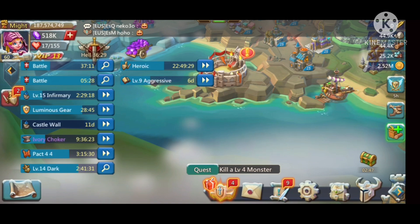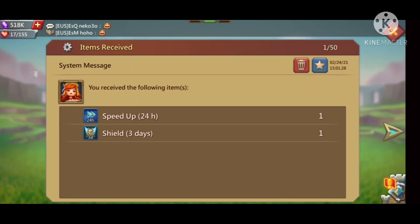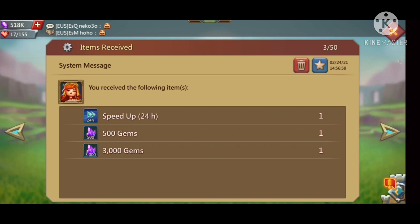Now let's see what I received from all of these codes: a 24-hour speed up, a 3-day shield, 5000 energy, a 10-pack of 24-hour speed ups, 500 gems, and 3000 gems.